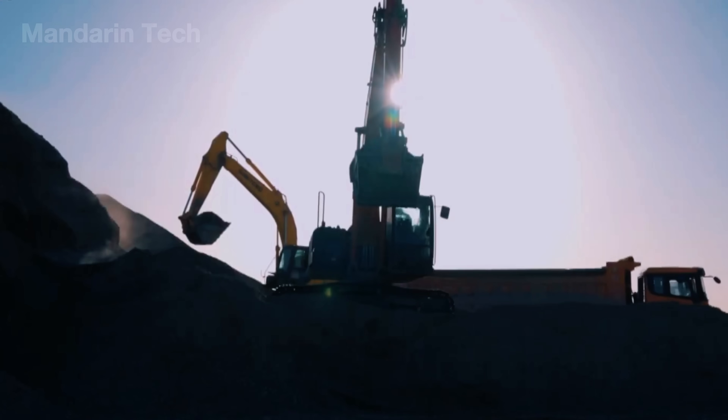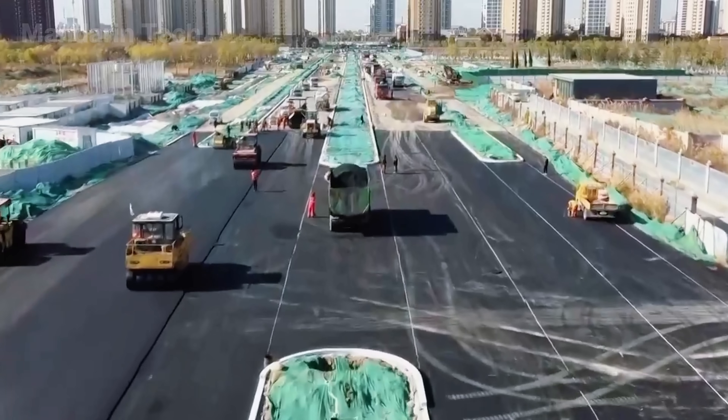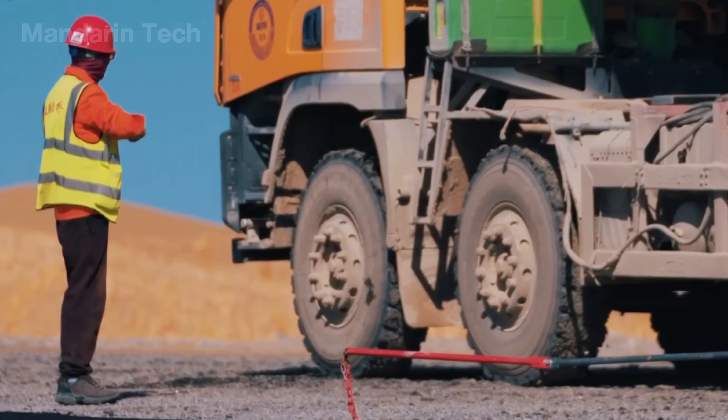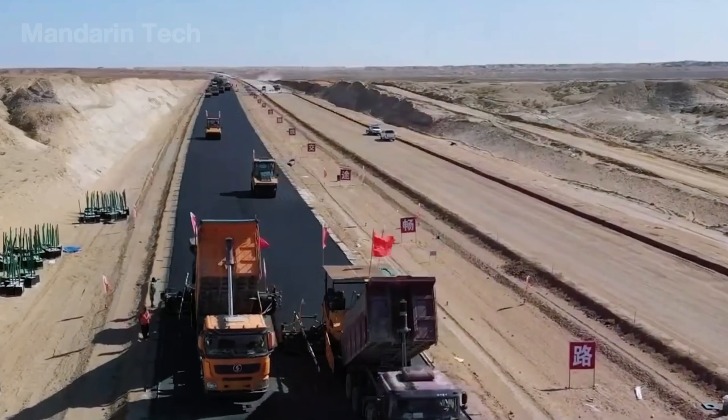At the edge of the desert, portable asphalt plants roared to life, heating stone, sand, and polymer-modified bitumen to nearly 170 degrees Celsius. From these stations, insulated tankers delivered the hot mix nonstop to the paving machines waiting on site.